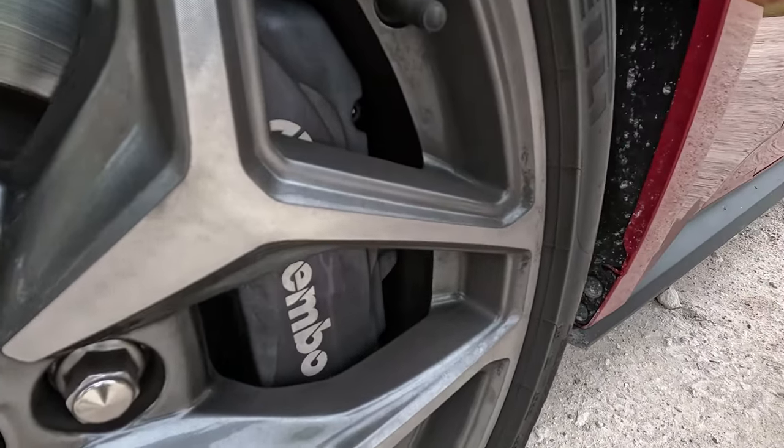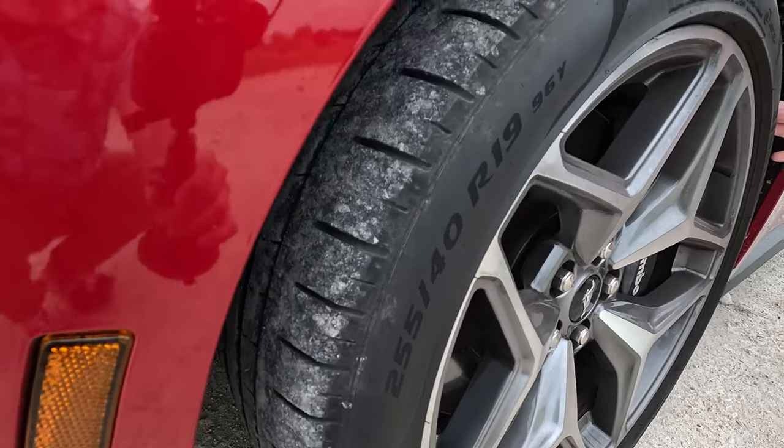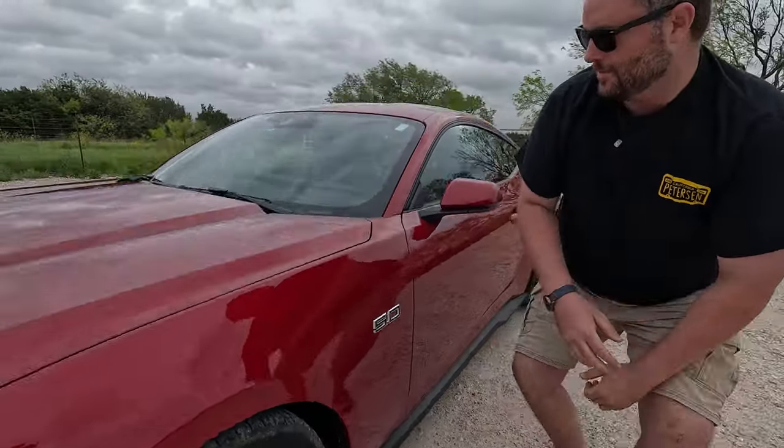Braking-wise — big boys — we have Brembos: six-pot at the front, four-pot in the rear. These are Pirelli P Zeros, just sticky enough to keep you out of the ditch — actually quite sticky. 255/40/19 in the front, 275s in the rear. It is a staggered setup from the factory. There's also a carbon fiber badge on the side so you know what you paid for.